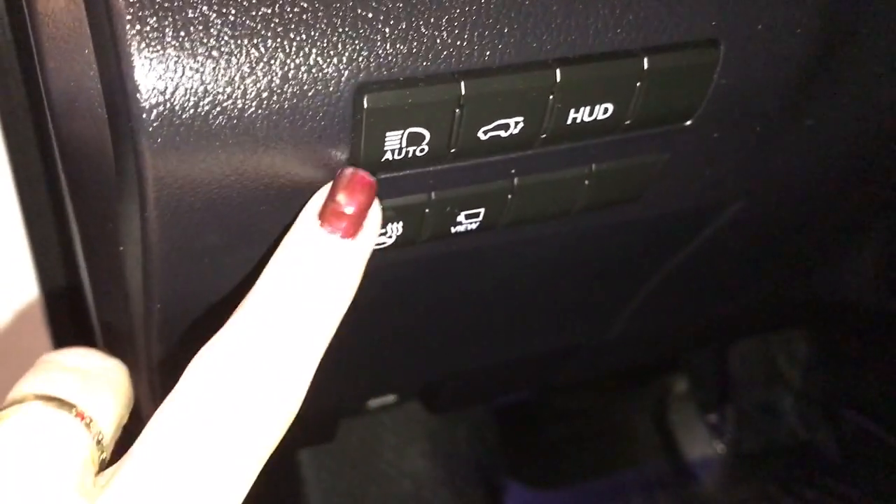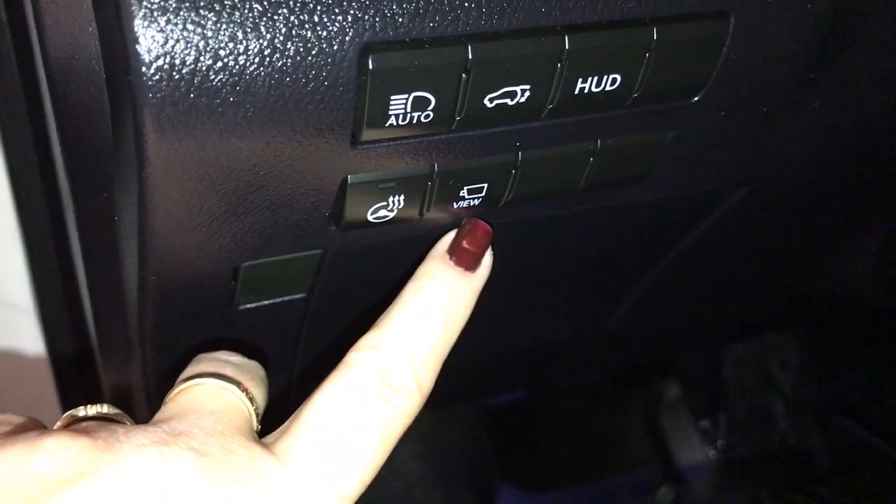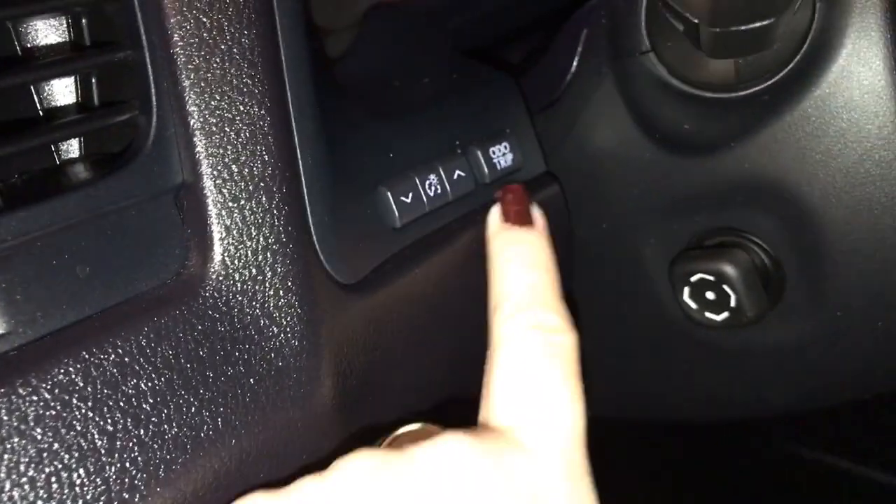On your dash you have auto high beam, trunk release, heads-up display, panoramic view camera, heated steering wheel, dash lighting and trip computer.